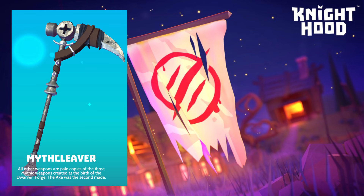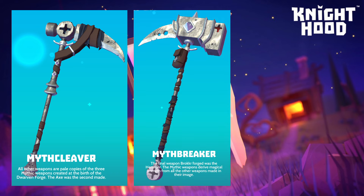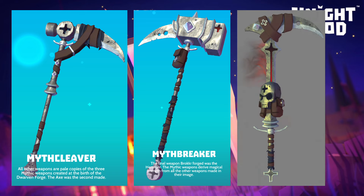First of all I'm going to show you the weapons. The axe is going to be on the free side of the event pass, so everybody is going to get the axe providing you play the event and get enough points to unlock it. The hammer is on the premium side of the event pass, and that's what it looks like.